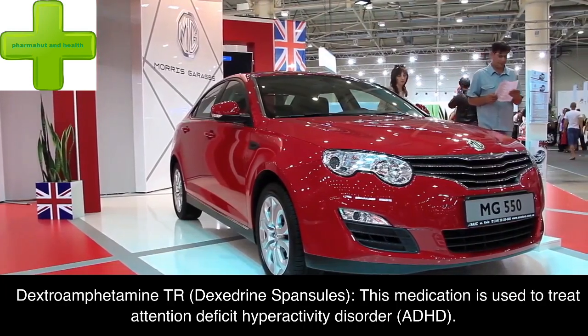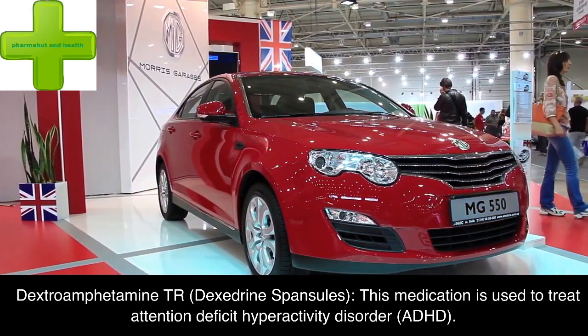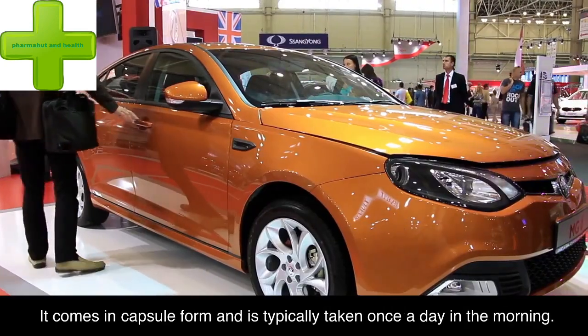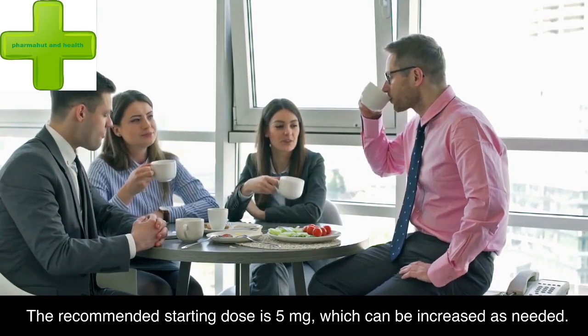Dextroamphetamine TR (Dexedrine Spansules): this medication is used to treat attention deficit hyperactivity disorder (ADHD). It comes in capsule form and is typically taken once a day in the morning. The recommended starting dose is 5 mg, which can be increased as needed.